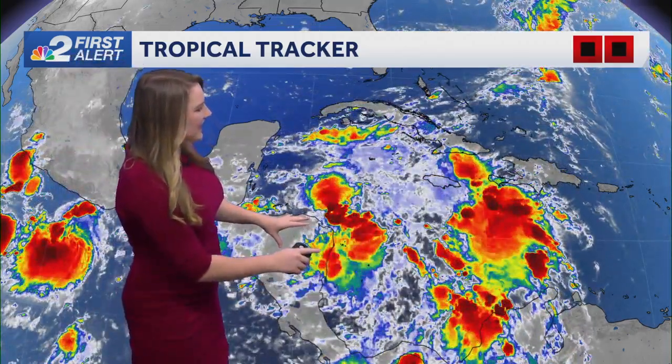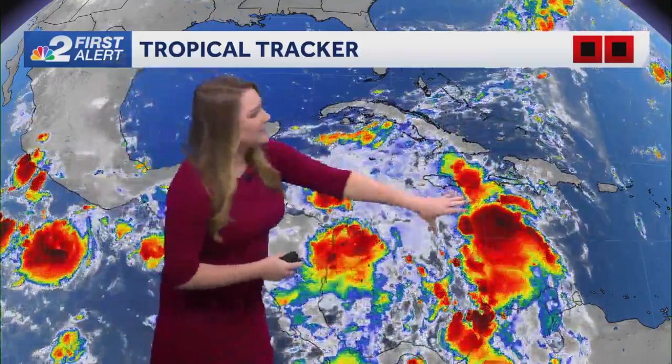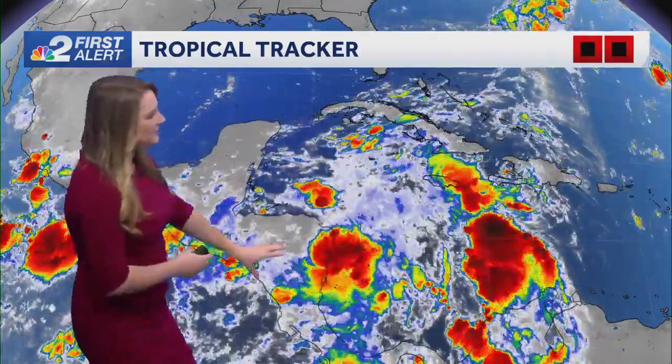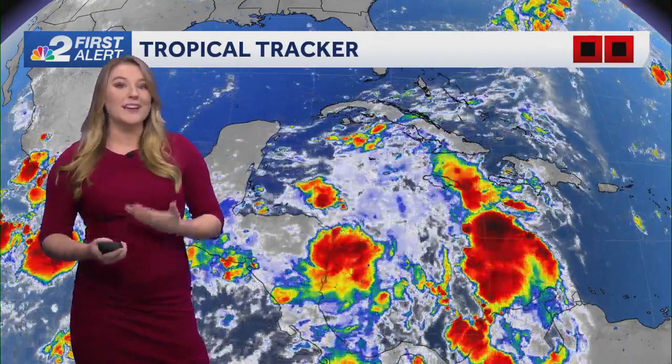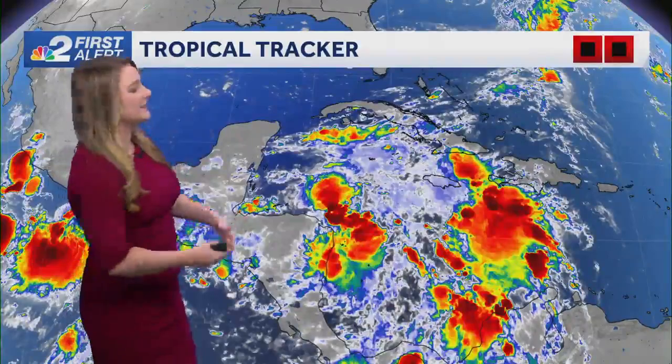Getting you a closer look at what we're seeing out here in the Caribbean — it's something we call the Central American Gyre. Basically what we're seeing is we have the Easterlies, we have the Westerlies, and you just kind of get these quick spin-ups. This time of year, this is where we look for some of that tropical development, and that's what we're seeing here in the next couple of days. It's going to be pushing off towards the north.